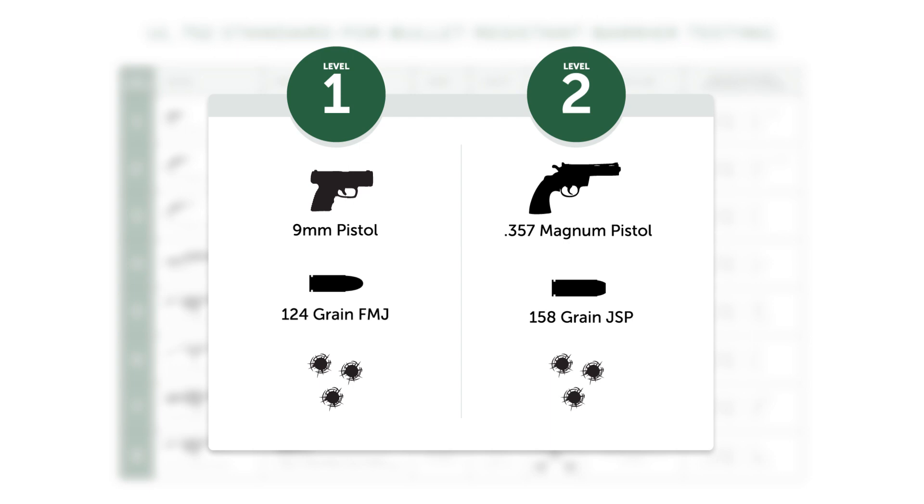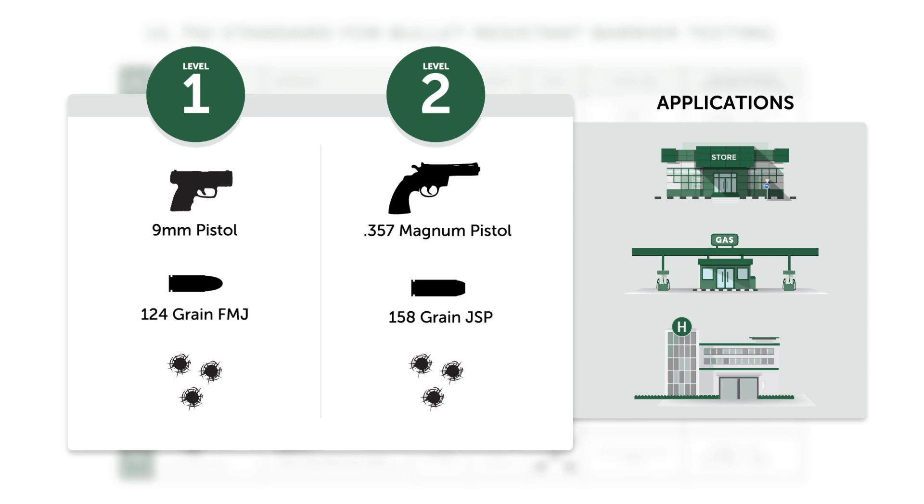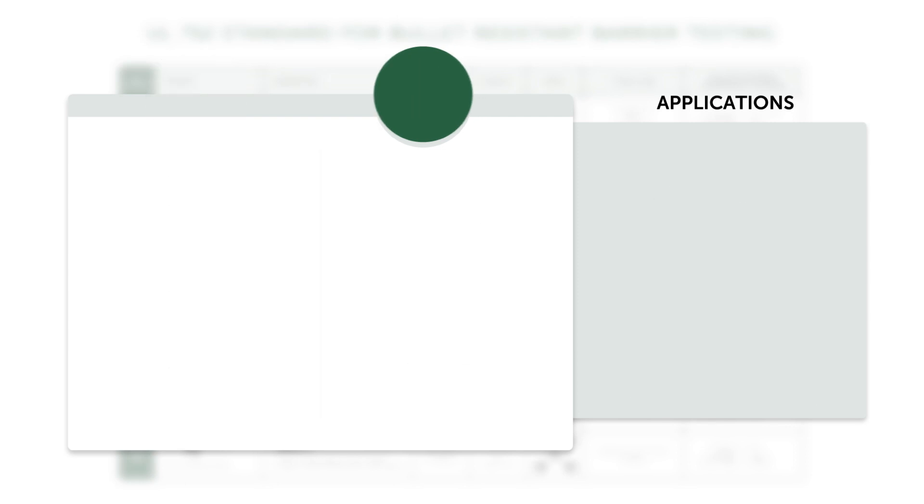Levels one and two are rated to stop three shots from standard handguns — level one up to a nine-millimeter pistol, and level two up to a .357 Magnum. Common applications for levels one and two are buildings where a basic level of protection is needed and costs are a strong consideration.